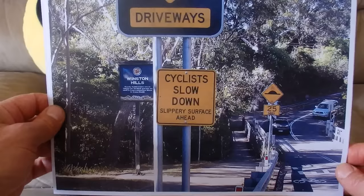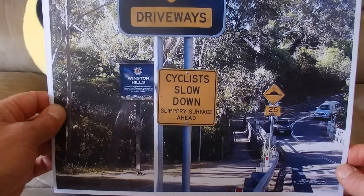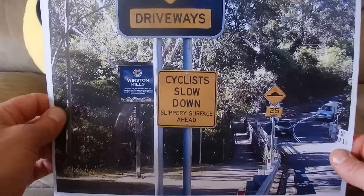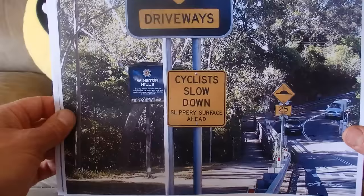This is the bridge, and it's saying 'Cyclists slow down, slippery surface ahead.' You can see that it is a wooden bridge, so if it was wet the bridge could be slippery for cyclists. The sign is asking cyclists to slow down.